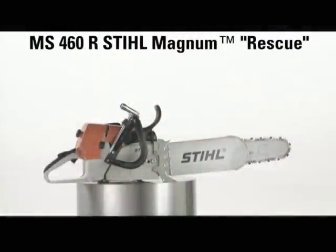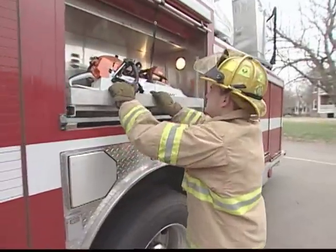When going head-to-head with disaster, rely on Steel, the number one selling brand of chainsaw worldwide. The MS-460R Steel Magnum Rescue Chainsaw was specially designed for the exclusive use of firefighting and victim rescue.